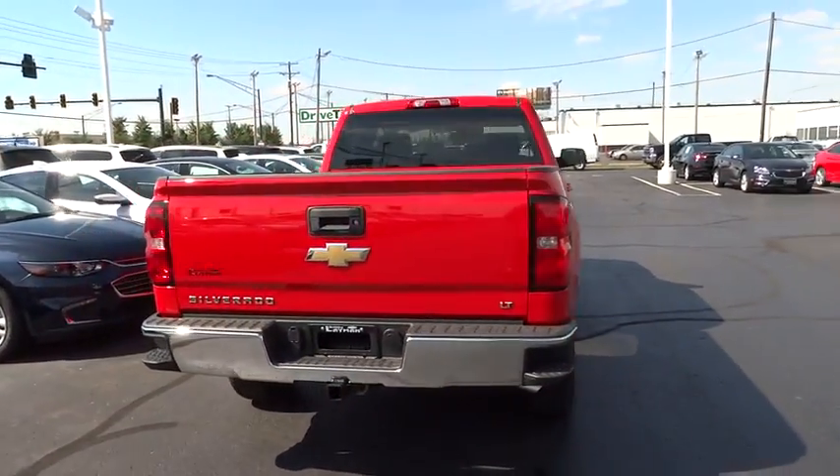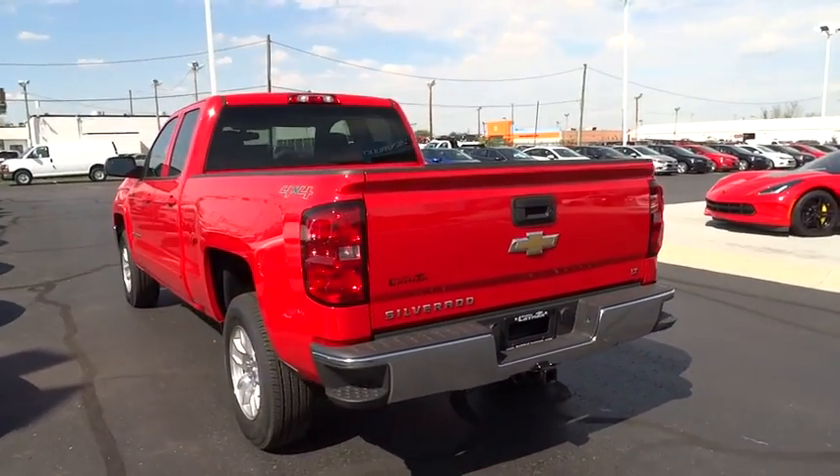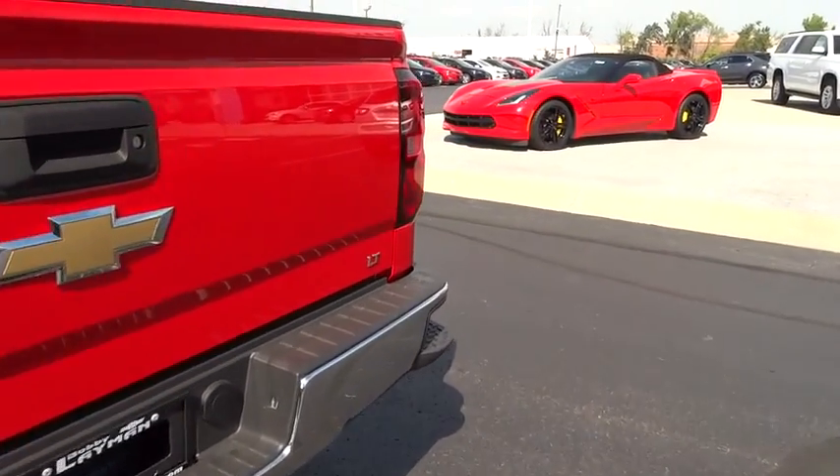Power windows, trip computer, Sirius satellite radio, HD radio, remote keyless entry, brake assist, overhead console, panic alarm, tachometer, driver vanity mirror.